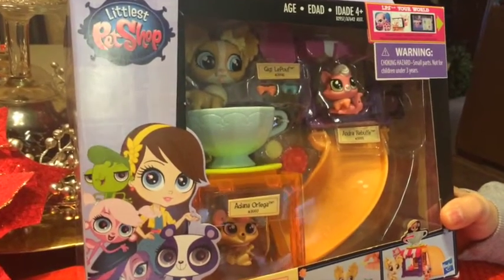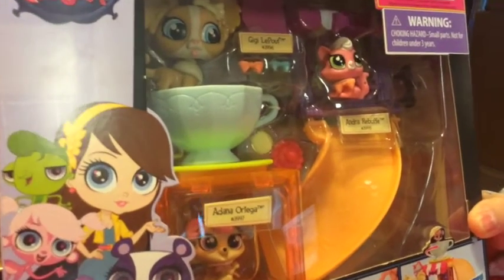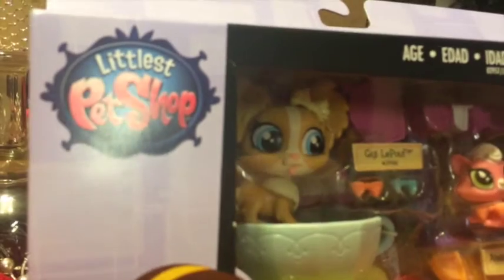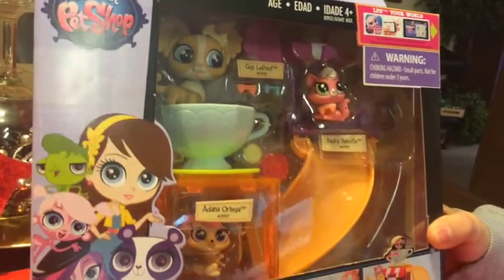Let me introduce you to the pets that are in the set. There's a Chihuahua, a Kitty Cat, and a Coodle. So let me open it and then I'll show you what's inside.